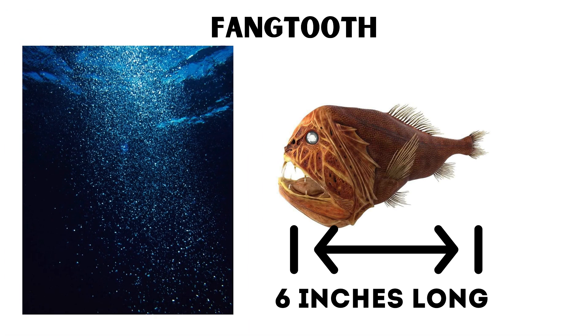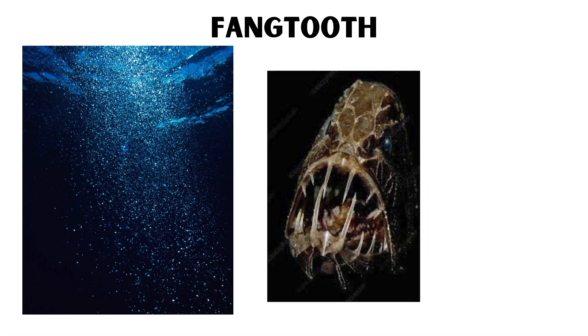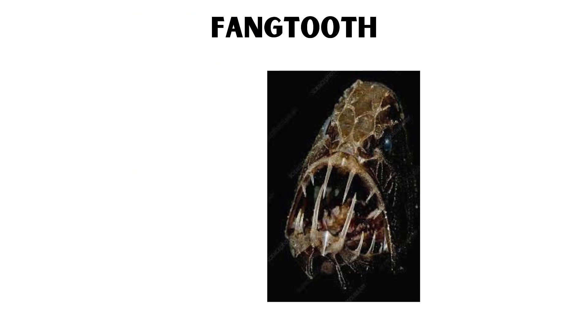They inhabit depths of over 16,000 feet, where food is scarce. Their oversized teeth help them secure any prey that crosses their path, and their robust bodies can withstand the immense pressure of the deep sea.